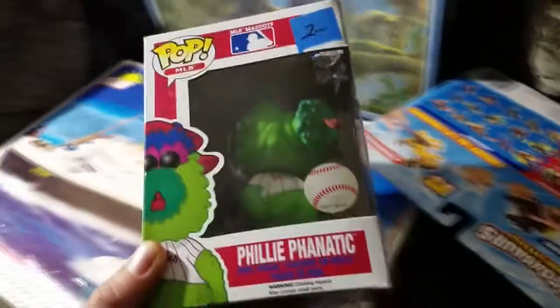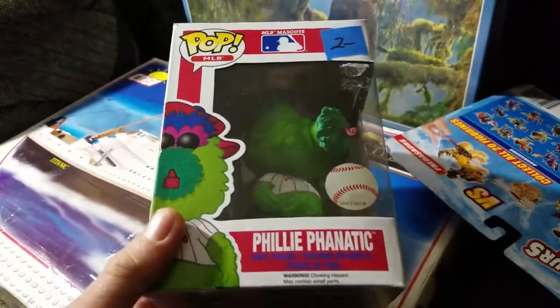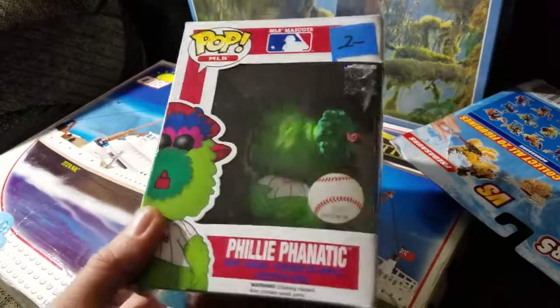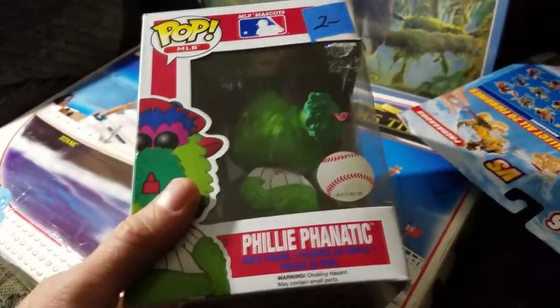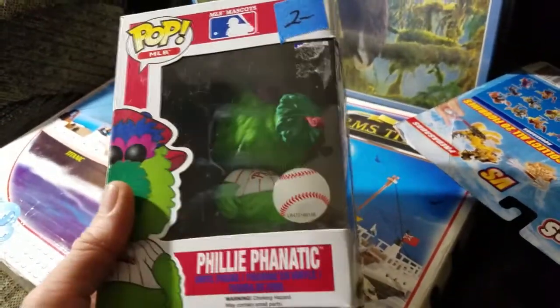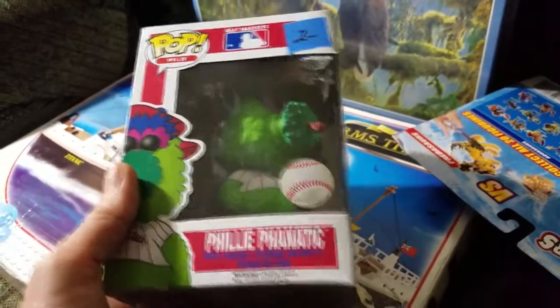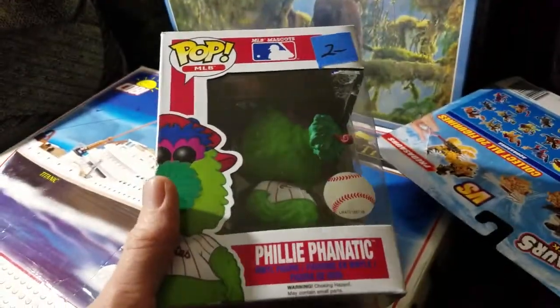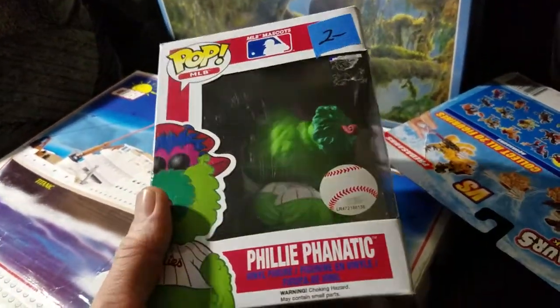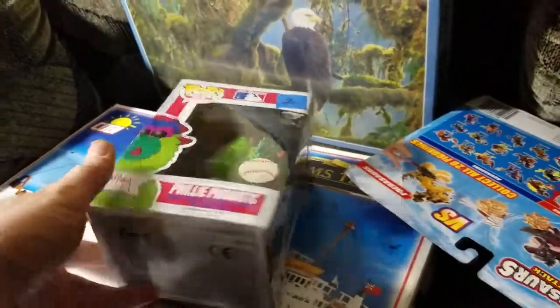Next we got this Philly Fanatic Pop figure. This is only the second Pop figure I've ever found that's worth any money, and this is a kind of rare figure. They've been selling in the 30 to 40 range, but the only ones up - the cheapest one is a hundred dollars. I checked Amazon, there's only one on Amazon and that one is also a hundred dollars, and there's two on eBay for 140 dollars each. So I figure I can probably get about 60 to 70 bucks on this pretty easily, and maybe more if I decide to wait. For two bucks, that was a great score.